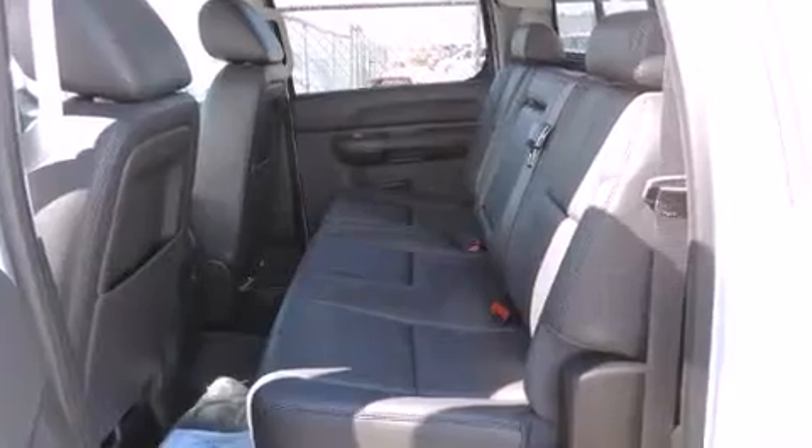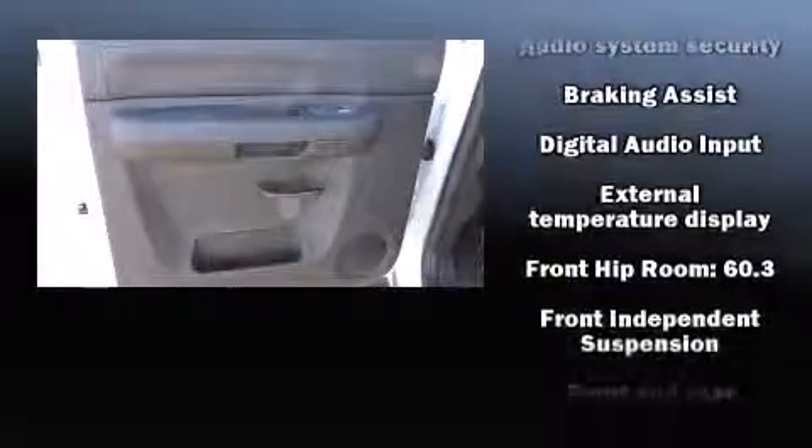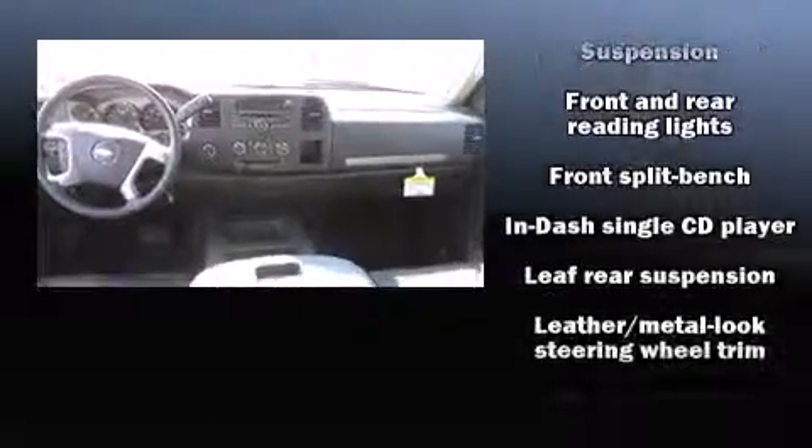Chevrolet infused the interior with top shelf amenities such as front and rear reading lights, variably intermittent wipers, a rear step bumper, adjustable pedals, and power front seats.